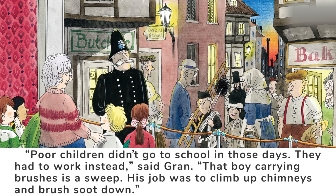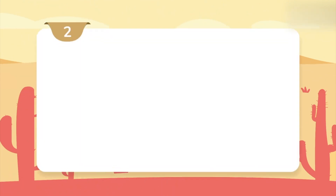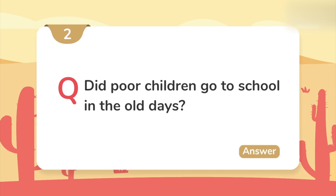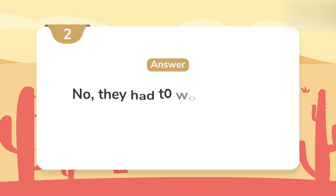That boy carrying brushes is a sweep. His job was to climb up chimneys and brush soot down. Look at the sweep boy — he carried a heavy leather and a dirty brush. He was not smiling; he had bags under his eyes. It must be a hard job. Did poor children go to school in the old days? No — they had to work instead.